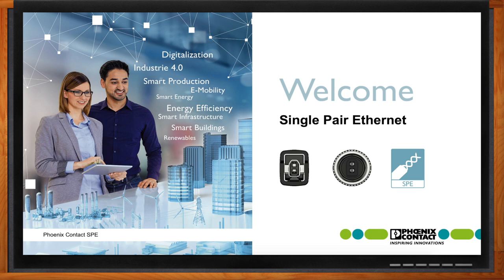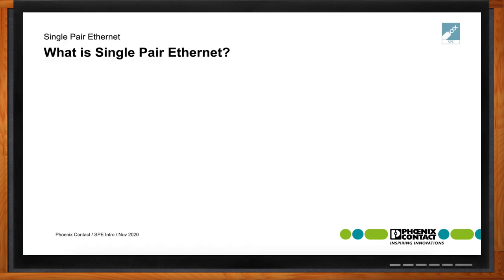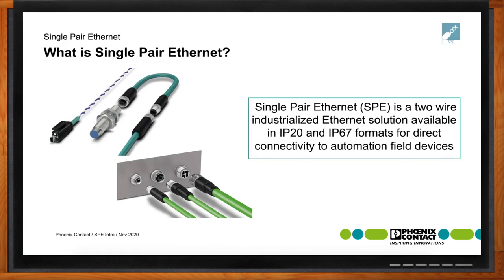Hi Lindsay, thank you so much for joining me. Single-pair Ethernet is a two-wire industrialized Ethernet solution, which is available in IP20 and IP67 formats for direct connectivity to automation field devices.